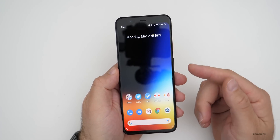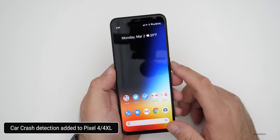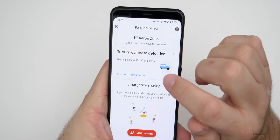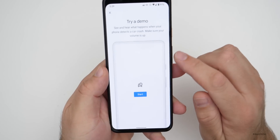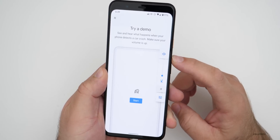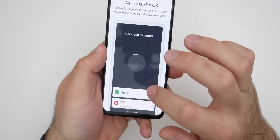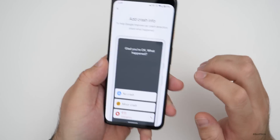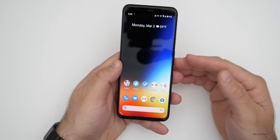The next thing they've updated is car crash detection. It rolls out for the Pixel 4 in Australia, the UK, and also the United States. If you go into the Personal Safety app you'll see you can turn on car crash detection. You can try a demo — it says see and hear what happens when your phone detects a car crash. Hit start and it says detected, then you can hit I'm okay, 911, or no crash or minor crash. It's a nice safety feature.